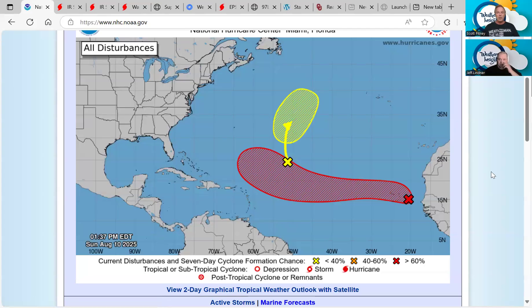Welcome to the Weather Insights Tropical Briefing. I'm meteorologist Scott Pitney along with meteorologist Jeff Lindner. This is Sunday, August 10th, and we're tracking two disturbances out in the Atlantic.